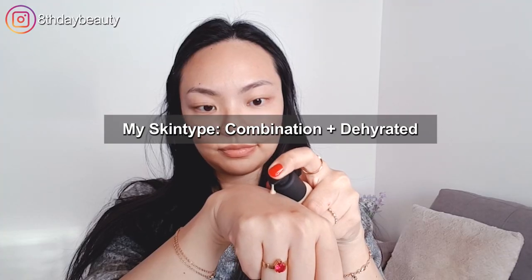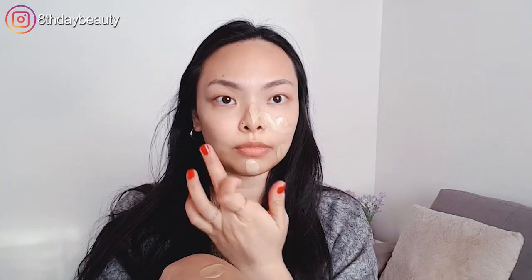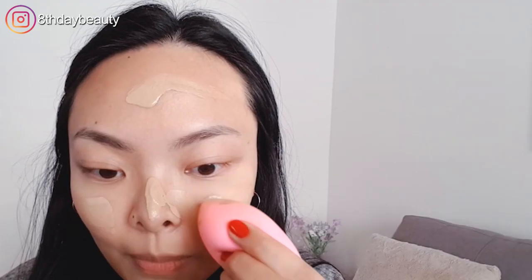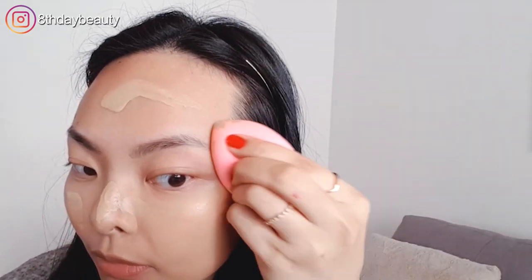I always start these reviews with clean skin, and I don't like to use a primer during my first impressions because I want to see how the foundation wears on its own. I have the shade 2.0N, which stands for neutral, and usually my foundation match is either the darkest of the lighter shades or the lightest of the medium shades of a brand's line. Since I still have a little bit of my summertime tan hanging around, I went ahead and got the 2.0N because it's the lightest medium shade.